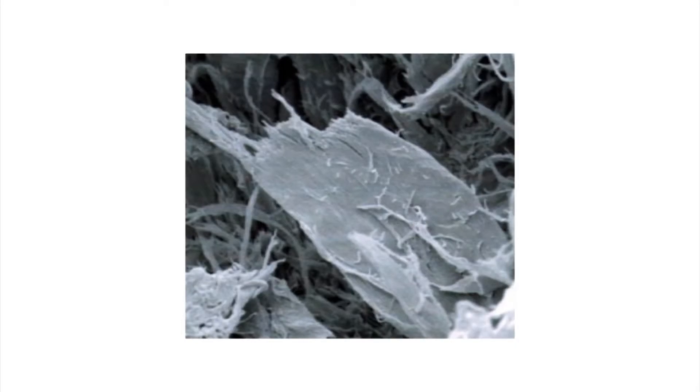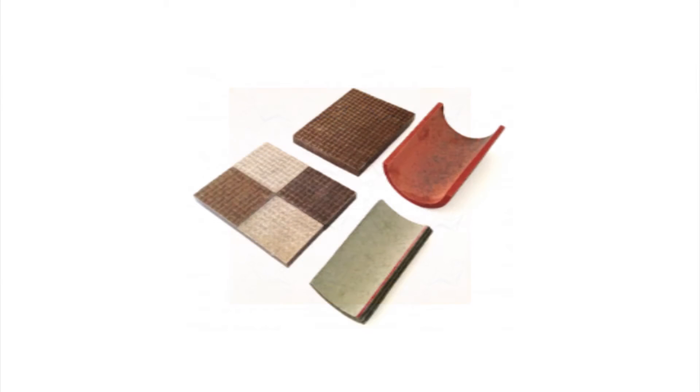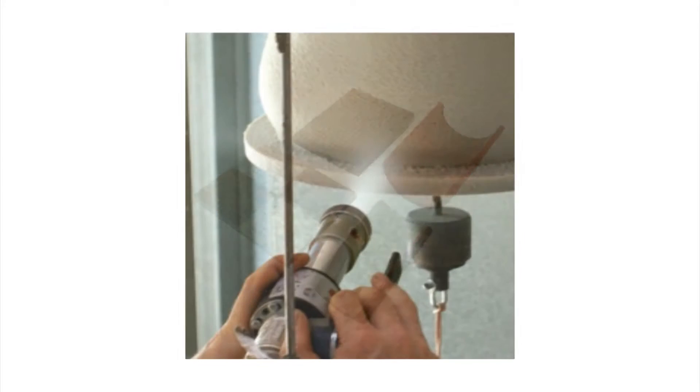This material is called XeoForm. It's made from two ingredients: water and cellulose. Cellulose is the most abundant natural resource on the planet. It comes from all plants, all trees, recycled paper, recycled material, cotton — anything like this has a high degree of cellulose.